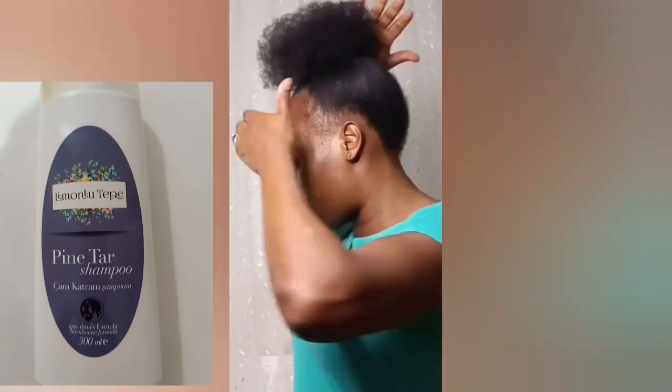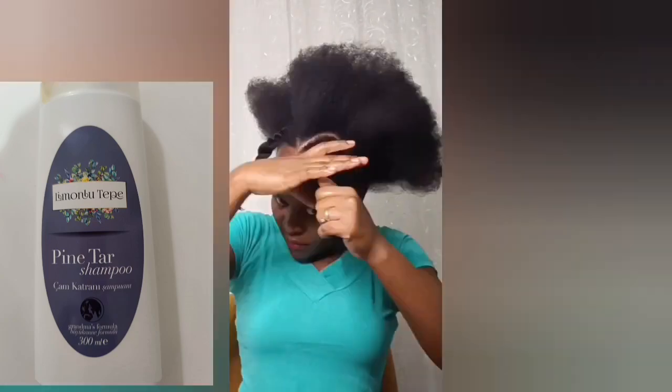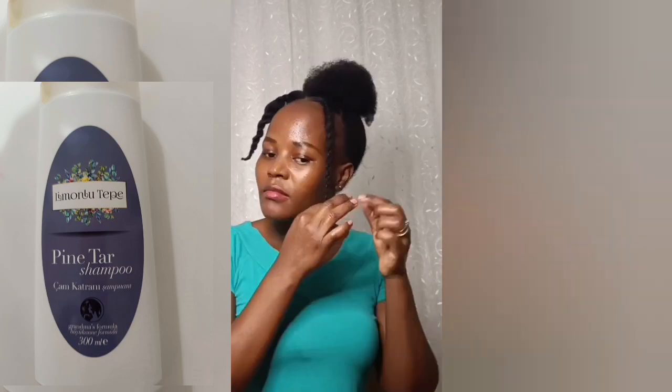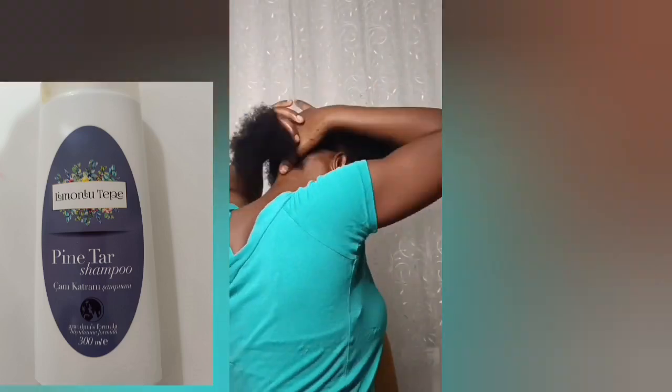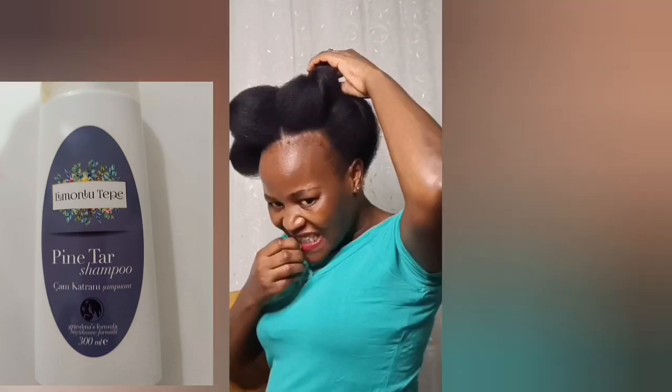I highly recommend you try it, especially if you're in Turkey and looking for a shampoo that will help grow your hair — this shampoo is a must-have. Let me know in the comments if you've ever used this one. This is how I normally use it, then I rinse everything out. The good thing is it leaves my hair clean, adds moisture, and delivers all the nutrients from the pine tar. Let's cleanse and I'll see you in the next video showing how to use the anti-aging cream.